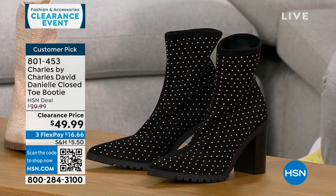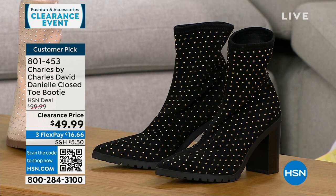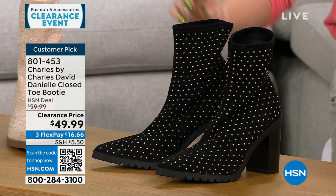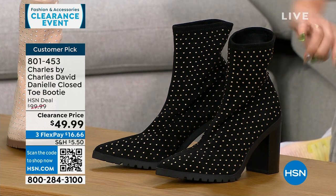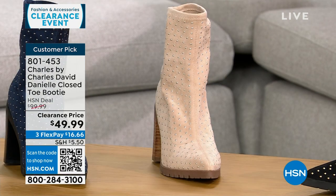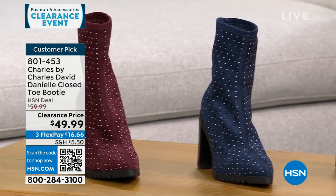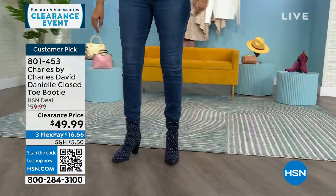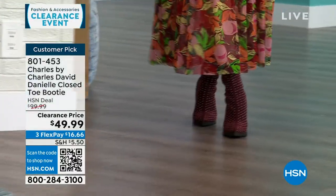Charles by Charles David is a shoe line about comfort but very fashion forward. This is a pointed toe slip-on booty with a stretchy fabric — very soft and stretchy, with beautiful little metal stud details. This is a $100 customer pick boot on sale, 50% off right now. That's the black next to our gorgeous beige, we have a navy and a maroon. Half and whole sizes six through 10, 11 and 12 whole sizes only. It does have a three and a half inch stacked heel, so nice stability. Padded insole.